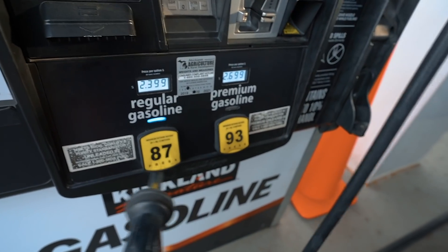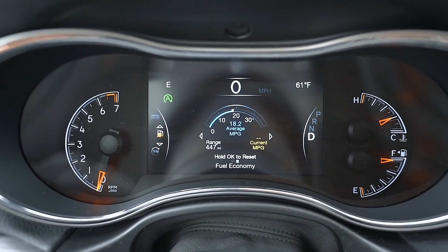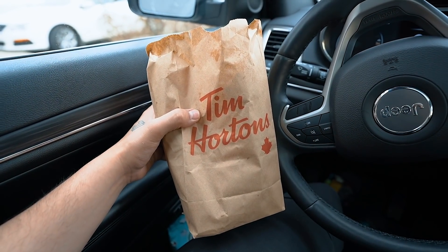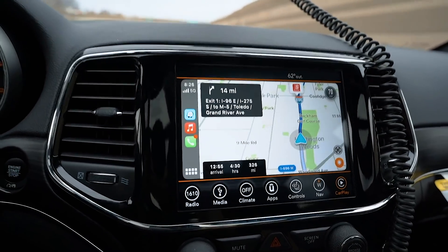First stop is fuel. A full tank of gas will last me about 447 miles, and that is about 200 more miles than what the TRX would give me. So it's a no-brainer that I take the Grand Cherokee on a 5-hour road trip. And we're definitely going to get hungry on the way there, so Tim Horton's wouldn't hurt. Now let's start this 4 and a half hour drive.